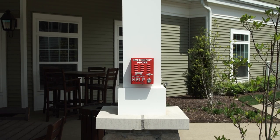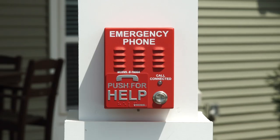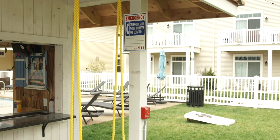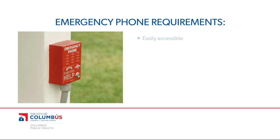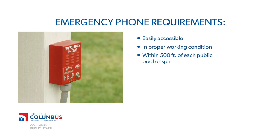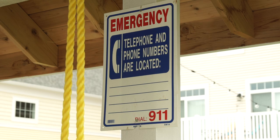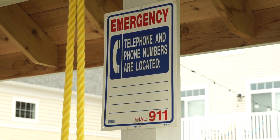Because emergencies can occur at any time, a designated emergency phone must be provided during all open hours at a pool or spa. The phone must be easily accessible, in proper working condition, within 500 feet of each public pool or spa, and under the control of the operator. Emergency numbers and directions also must be posted next to the phone, and if the emergency phone is not visible from the pool deck, a sign must be posted stating its location.